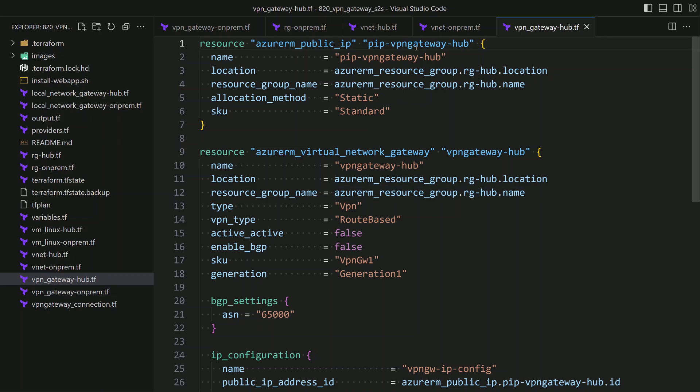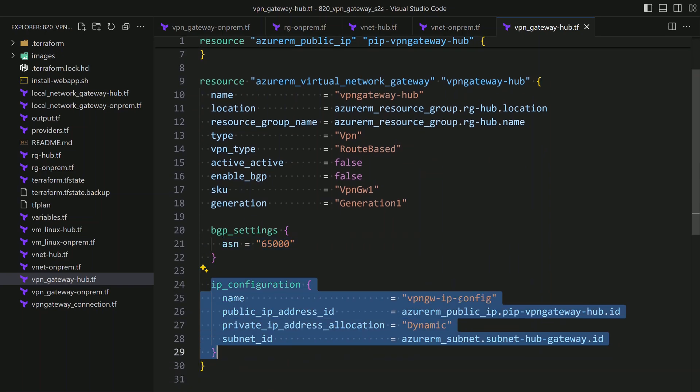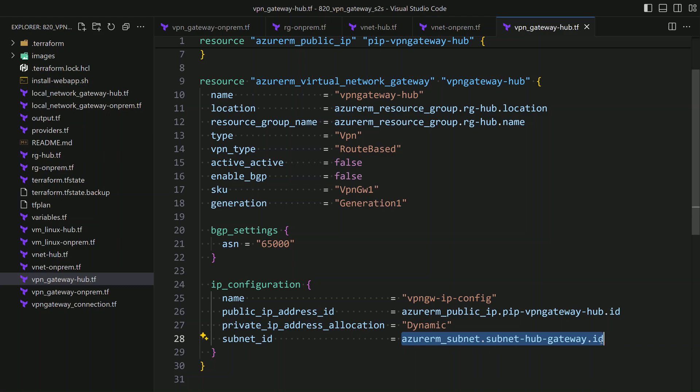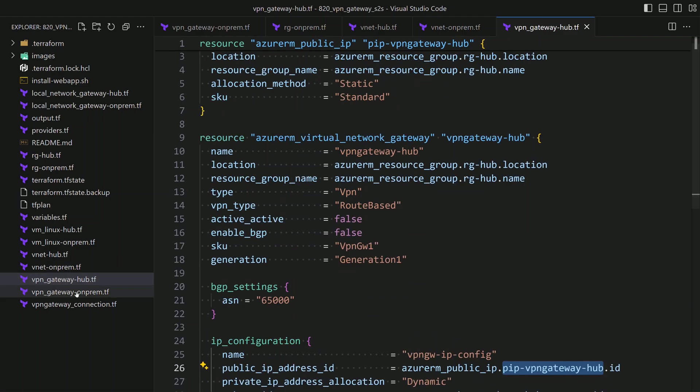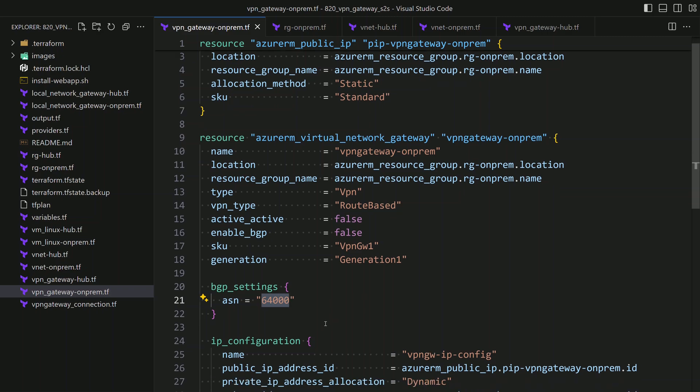For the hub VPN gateway, it needs its own public IP address. We create that resource and then create the VNet gateway that acts as a VPN gateway within the hub network. Note how that VPN gateway uses BGP settings with ASN 65000. For the IP configuration, we attach the VPN gateway to the hub subnet and to the public IP address created earlier. The same is done for the VPN gateway on the on-premise environment — a virtual network gateway with its own BGP ASN settings, in this case 64000, which must differ from the hub ASN, attached to the on-prem subnet.